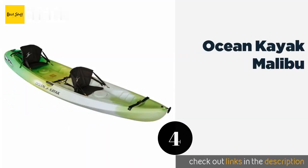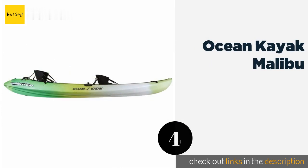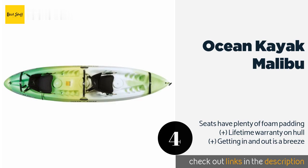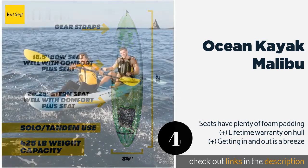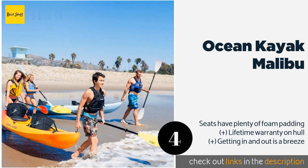The next product on our list is the Ocean Kayak Malibu. Taller anglers will appreciate it, as it has overlapping footwells that enable you to stretch your legs and avoid feeling cramped. The person up front also has the ability to brace their feet, giving you support when you're reeling in a keeper. This product is available on Amazon for $594.